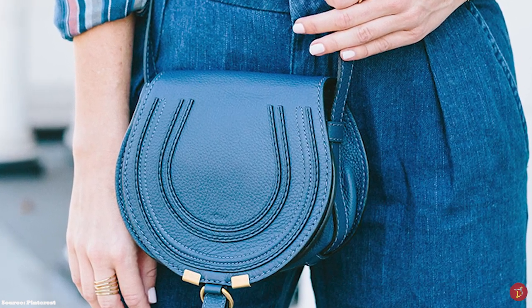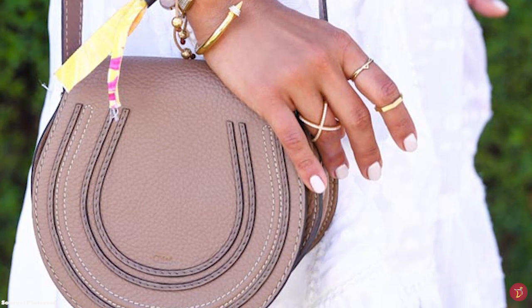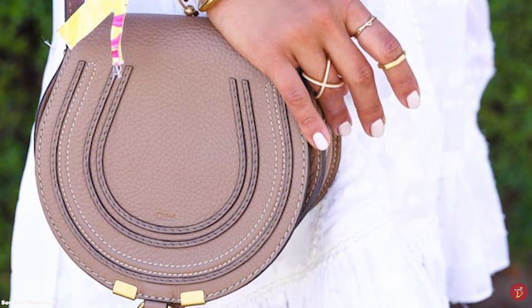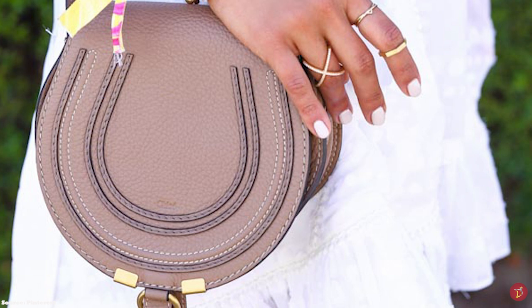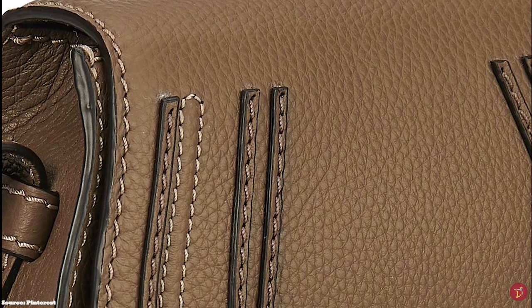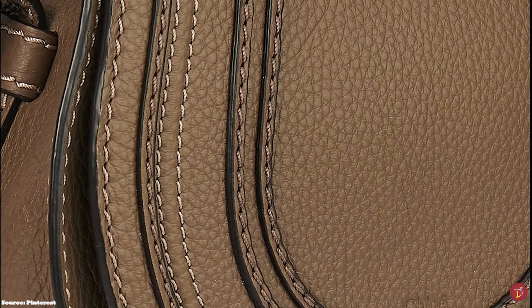The Chloe Marcy Saddle Bag opens up to a cotton-lined interior with one roomy compartment, a single slit pocket at the underside of the front flap, and a discreet pocket in the interior wall — offering plenty of space for all your essentials. It features premium leather craftsmanship and decorative stitching, as well as embossed logo lettering of the signature Chloe script engraved on the middle of the flap.